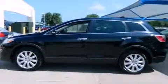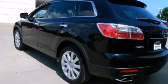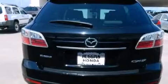Its top features include a navigation system, a DVD player, a Bose stereo system, alloy wheels, and heated seats that can warm you up in seconds, keeping you and your passengers comfortable the whole trip.